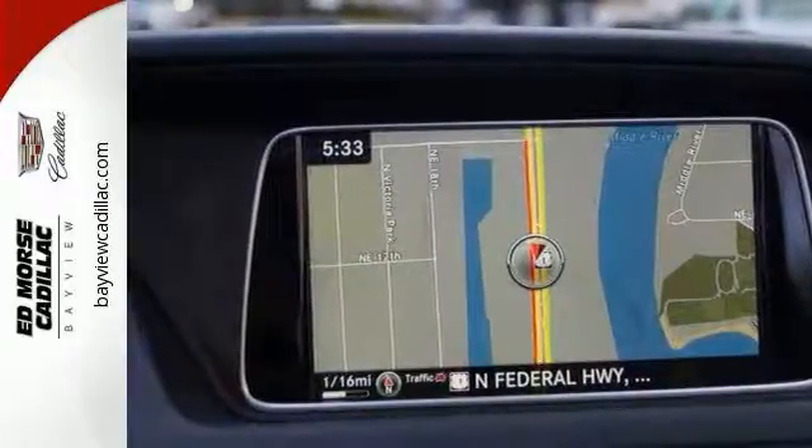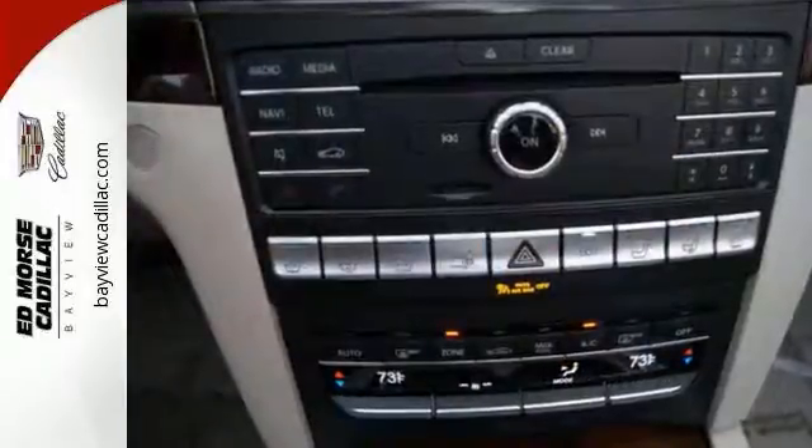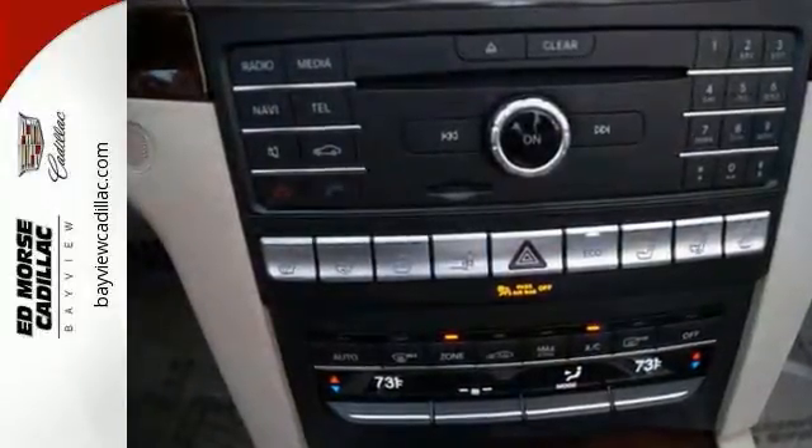Your safety is also at the forefront with Collision Prevention Assist Plus, Attention Assist, and Embrace. Add this E400 Cabriolet to your life today.